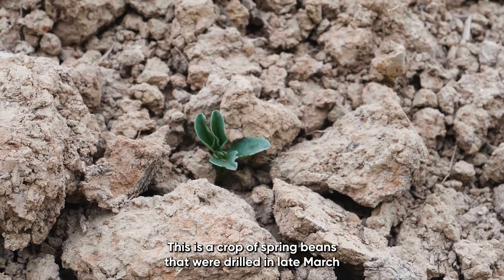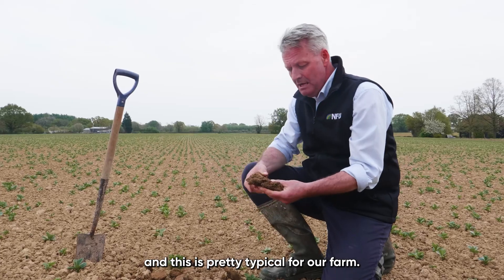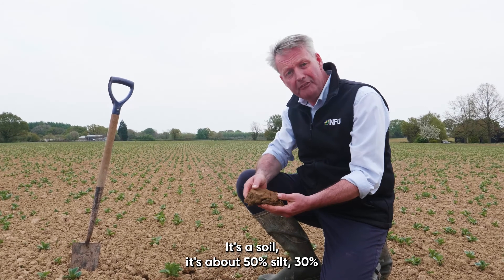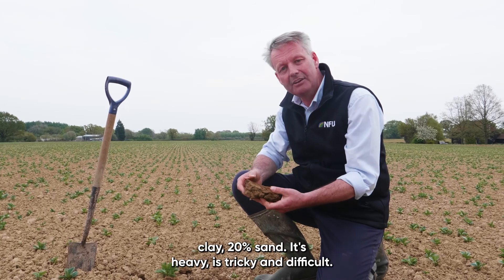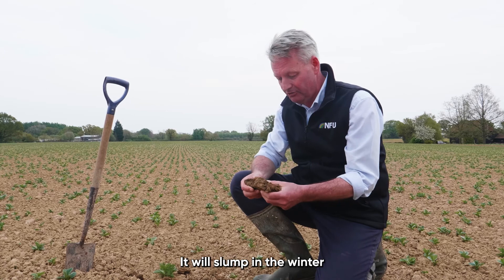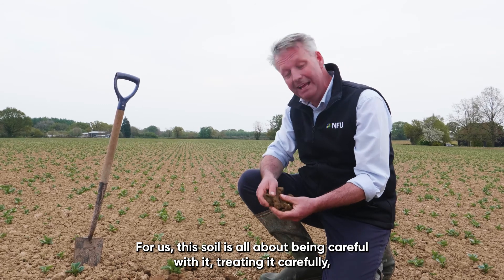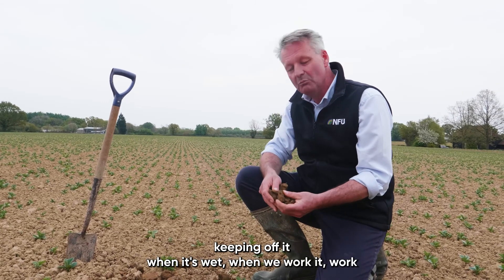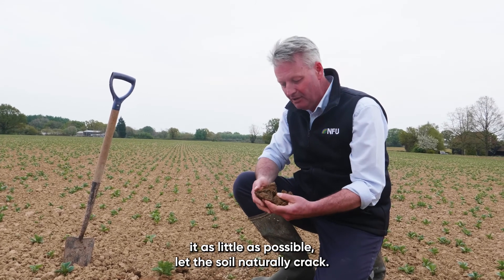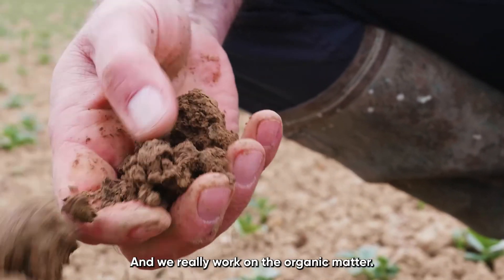This is a crop of spring beans that were drilled in late March, and this is pretty typical for our farm. It's about 50% silt, 30% clay, 20% sand. It's heavy, it's tricky and difficult — it'll slump in the winter. For us this soil is all about being careful with it, treating it carefully, keeping off it when it's wet, working it as little as possible, letting the soil naturally crack, and we really work on the organic matter.